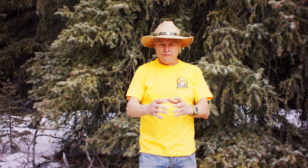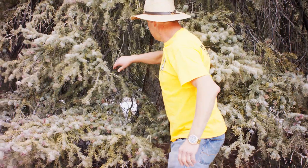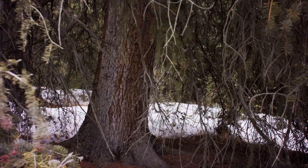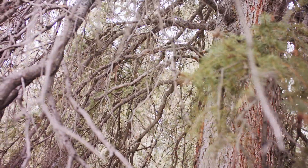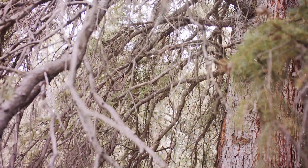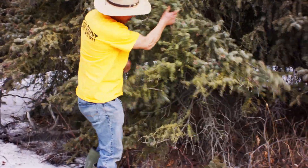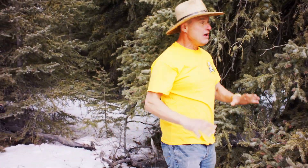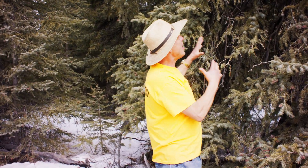That tree didn't burn because there wasn't enough fuel around it for the tree to burn. But look at this — this should be 60 feet of just straight log. Instead, it's brushed right down to the ground. Look at how thick this is. This tree in any fire — grass fire, wildfire — this tree is dead. It will not make it.